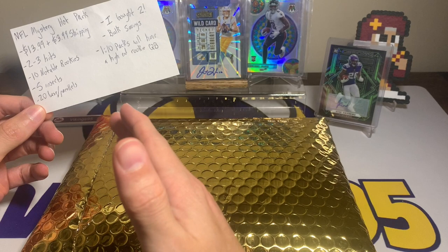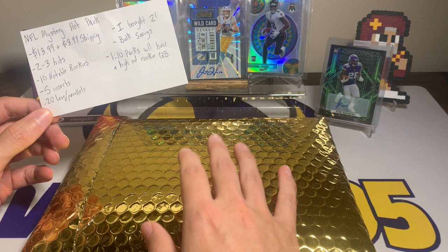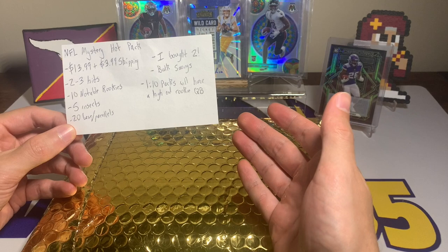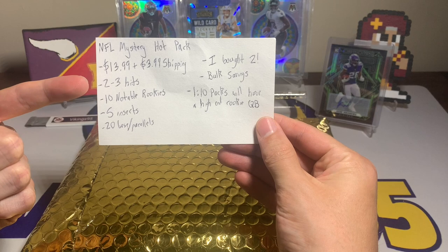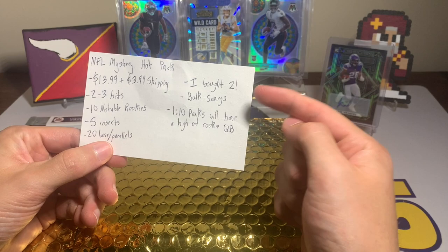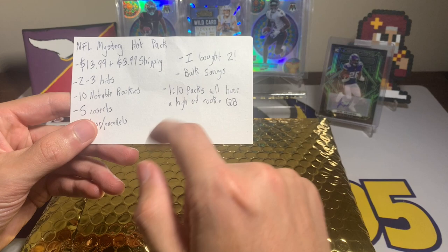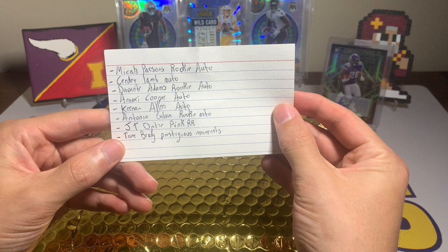I purchased it before my video went out, and I think the seller shipped it or at least created the tracking label before my video went out, so hopefully they didn't know I was reviewing it. Here we go — $14 plus four dollars shipping, two to three hits per pack, 10 notable rookies, five inserts, 20 base slash parallels. I bought two again, and you do get some bulk savings if you purchase more than one. One of every 10 packs will have a high-end rookie quarterback.